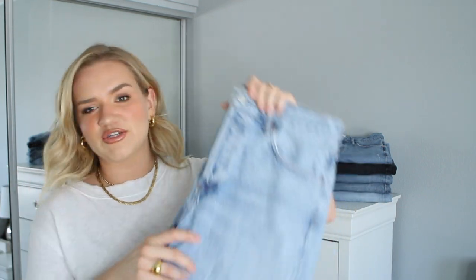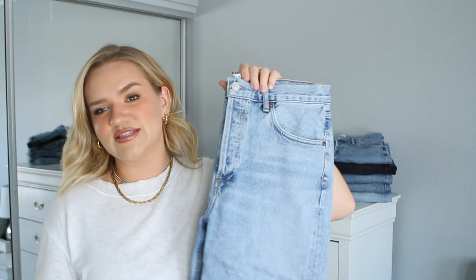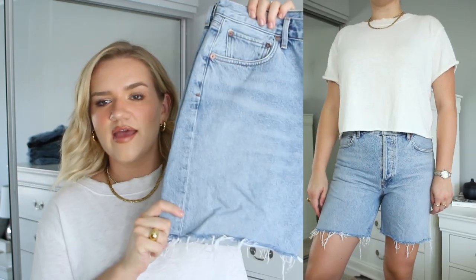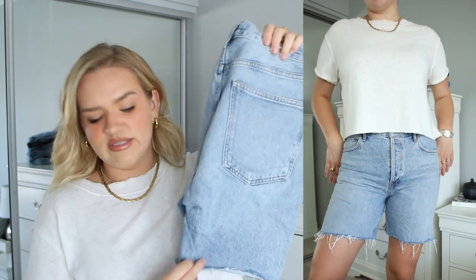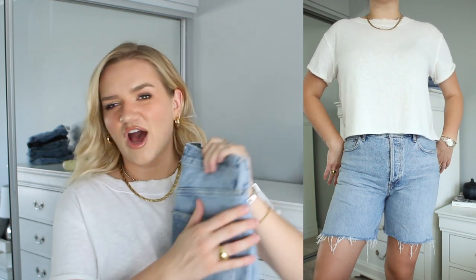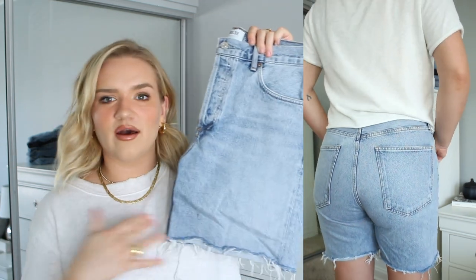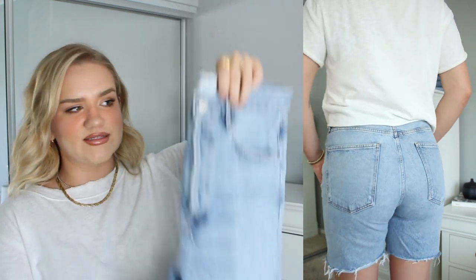Next for shorts we have the Roomie Shorts. I love these — they're actually a newer piece for me, I just got them this fall. They're kind of like a boyfriend-style bermuda short. They don't have any distressing on them, which I think is good to do every once in a while. I have a mix of both in my collection, but I love just a non-distressed moment because I have so many jeans with rips.